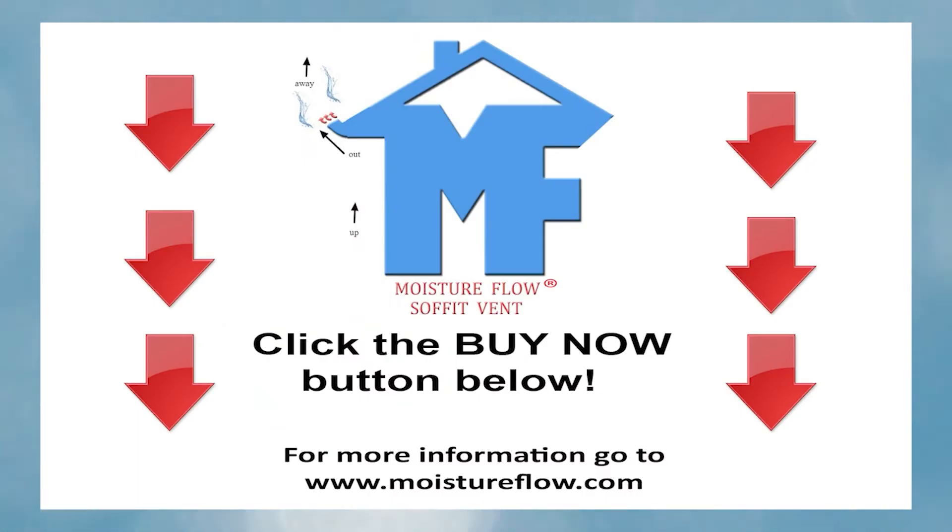For a limited time only, order your Soffit Vent now at a special promotional price of $48.79, including shipping and handling. This is a savings of 35% off the retail price of $74.98. The Soffit Vent comes with a 100% money-back guarantee and has a lifetime unconditional warranty. Click the Buy Now button.